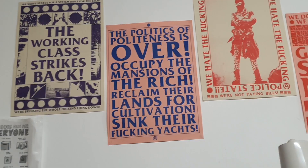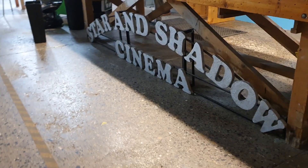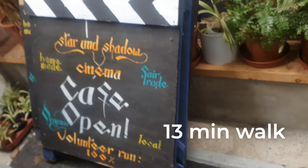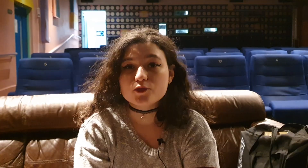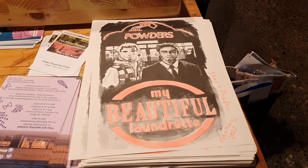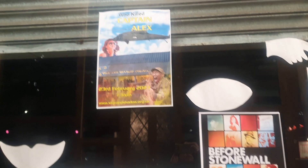Last but not least, we're in Star and Shadow Cinema. Star and Shadow Cinema is located in Warwick Street and it's only 13 minutes away from city campus. It's a volunteer-run community cinema, and they host events such as screenings and exhibitions. If you want to find out more about Star and Shadow, you can look them up on Google — they have specific screenings that you can come and see.